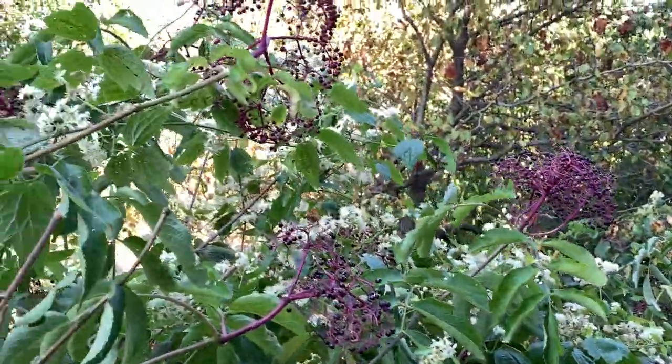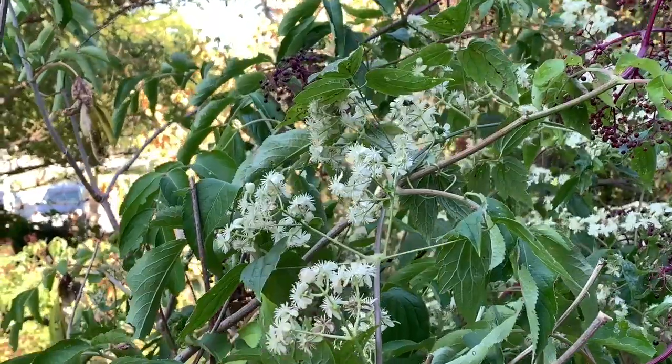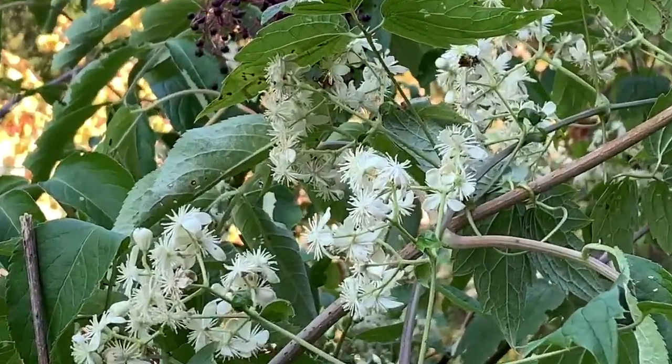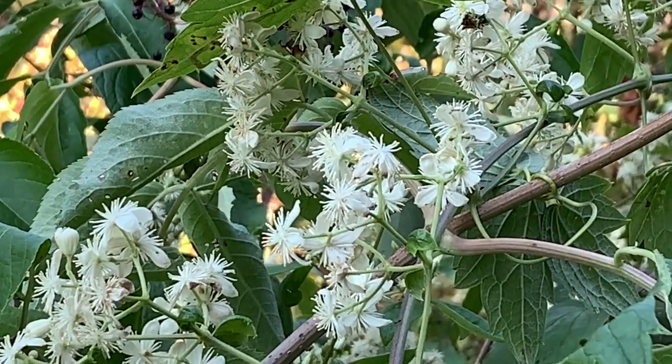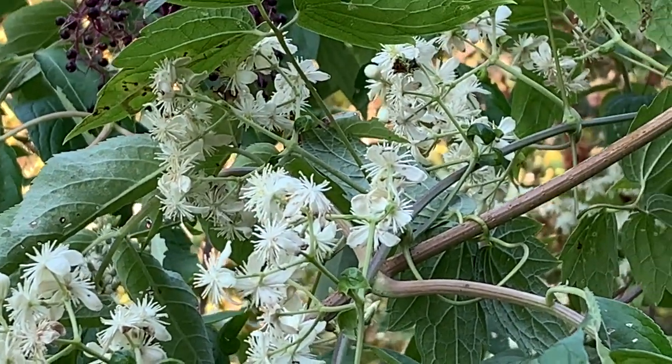The Native Americans used an extract of Virgin's bower to induce strange dreams or hallucinations, and an infusion from the root was used to cure stomach troubles, kidney issues, and venereal disease.